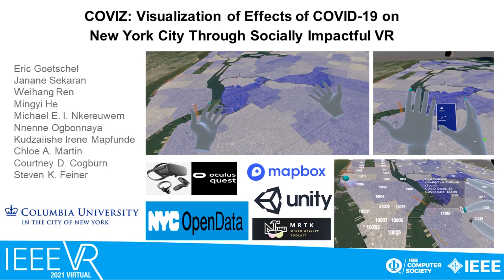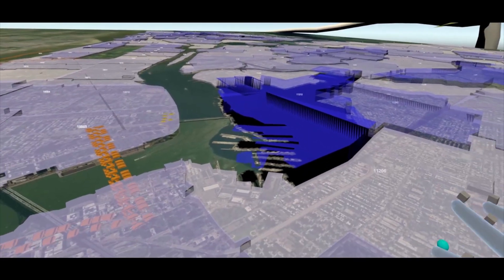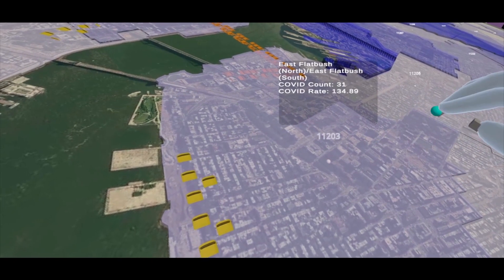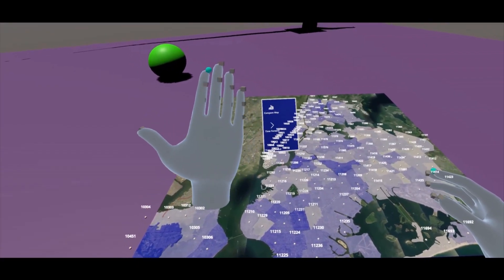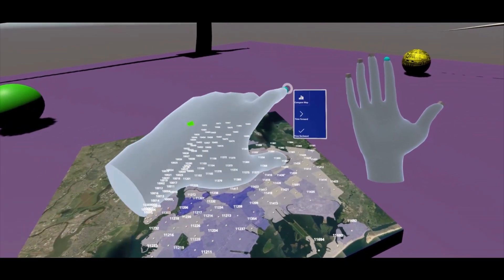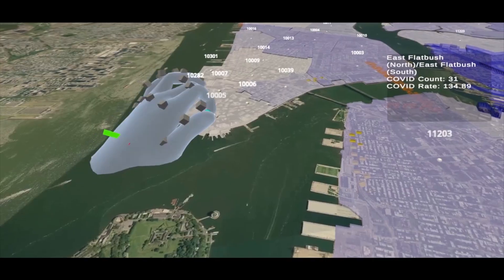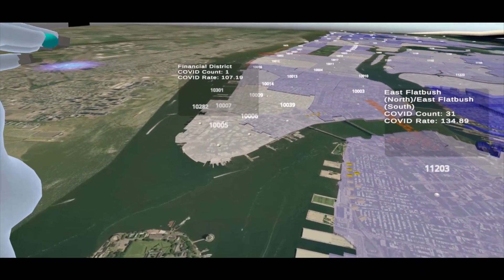CoViz is a tool using datasets to compare COVID-19 pandemic trends in New York City. Users can manipulate 3D maps, view height variance attributes of infection rates, and select zip codes to identify detailed information while viewing traffic rates. Users can also add new 3D maps to the virtual environment for comparative analysis, as well as compare multiple zip code infection rates for more detailed analysis.